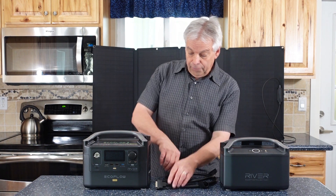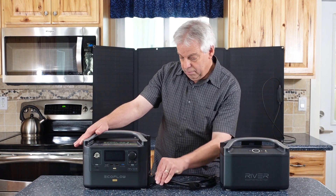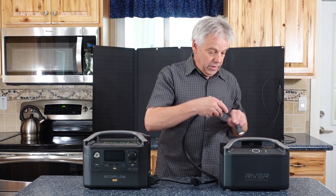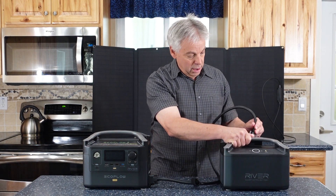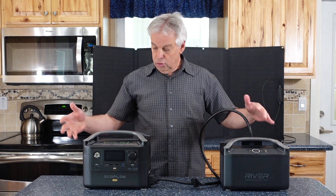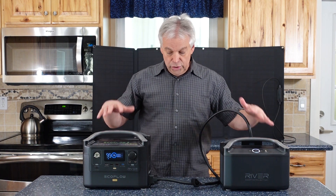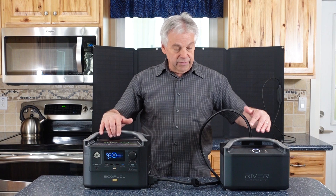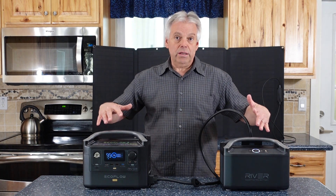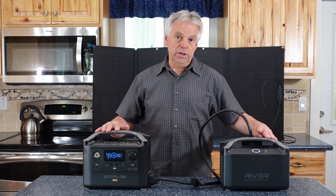Connecting the extra battery is fairly straightforward. There's a little cover you pull down, a cable that just pushes in and locks in place, and on the back of the battery there's also a cover. When charging, you charge the whole unit together. When using it, it's a little bit of a hassle if you need to move it, but if you're keeping it stationary it works out extremely well. You have that extra capacity — an extra 720 watt hours of energy.